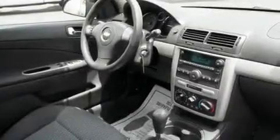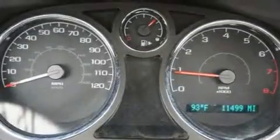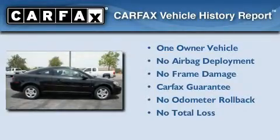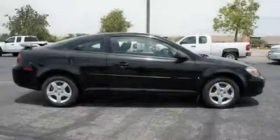With an EPA estimated rating of 31 miles per gallon on the highway, it doesn't compromise fuel efficiency for size, comfort, or fun. This Chevrolet has had only one owner and it qualifies for the Carfax buyback guarantee. Call now to find out how you can own this breathtaking vehicle.